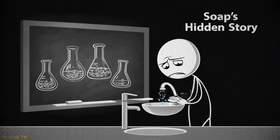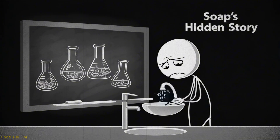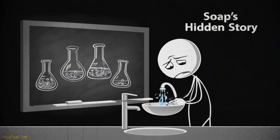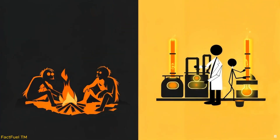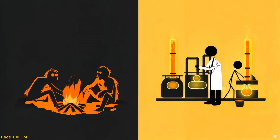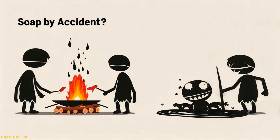Soap has become such a normal part of our lives that we hardly notice it, yet it carries within it a fascinating story of chemistry, history, and the human pursuit of cleanliness. To understand how soap is produced, we need to look at both its humble beginnings and its refined modern form.